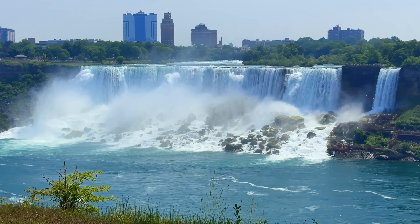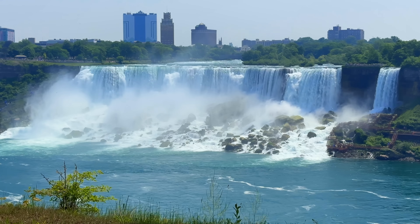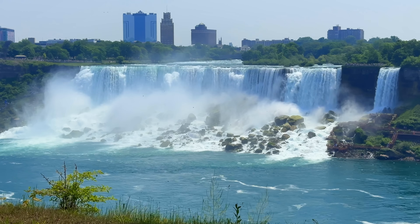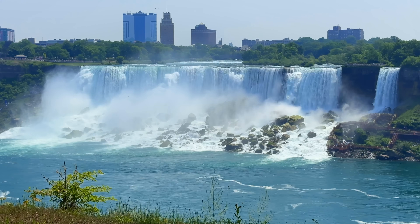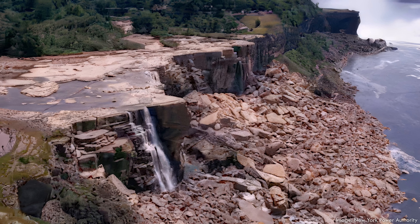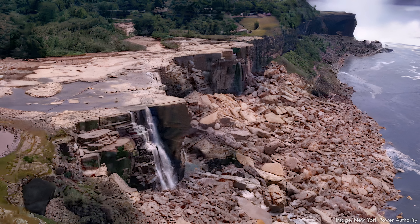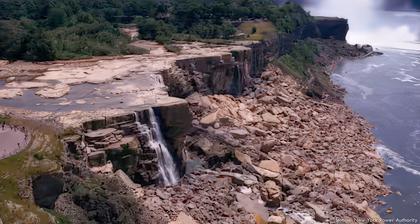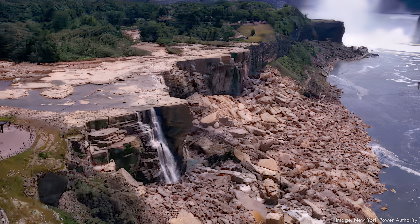Officials worried that the falls might ultimately transition into a series of rapids cascading down the slope of Talus rather than remaining a majestic waterfall. So in 1969, the Army Corps of Engineers built a temporary cofferdam between the New York shoreline and Goat Island, diverting the water over the Canadian Horseshoe Falls and leaving the American Falls dry.